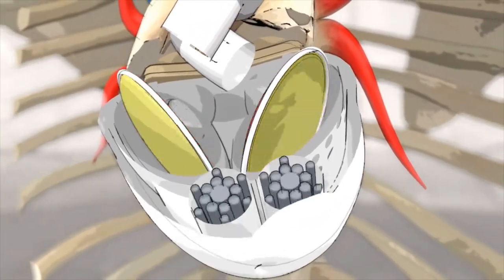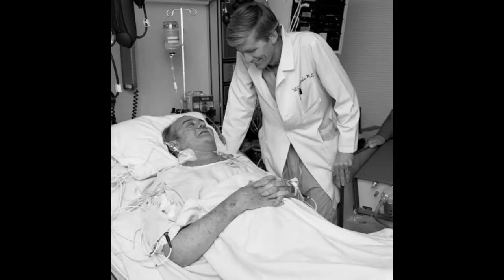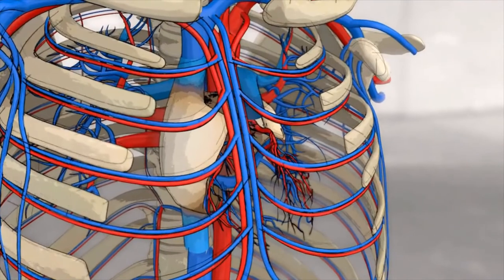On December 2, 1982, Dr. Willem de Vries implanted the first artificial heart into retired dentist Dr. Barney Clark, who survived 112 days with the device in place.